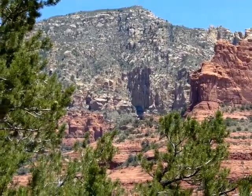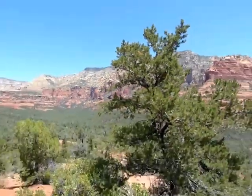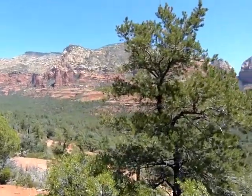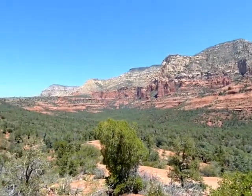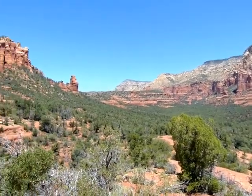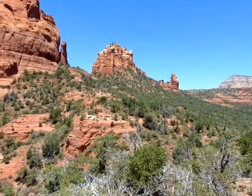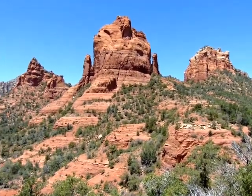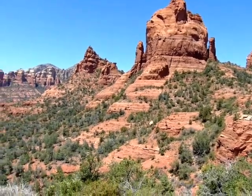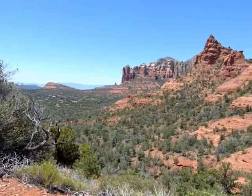And that's Wilson Mountain that we're looking at here. Getting ready to head back to the trailhead. I just can't help myself, gotta take one more look around. And that's Chimney Rock, the spire over there.